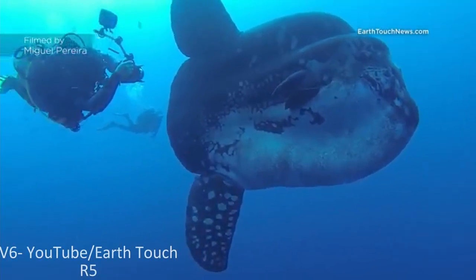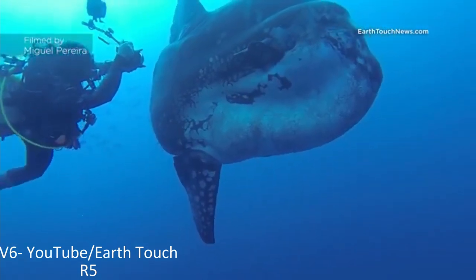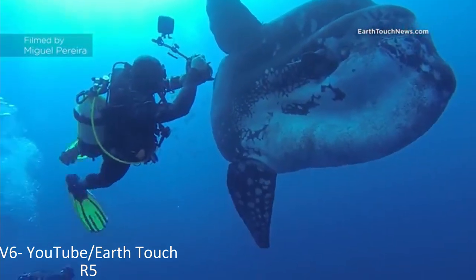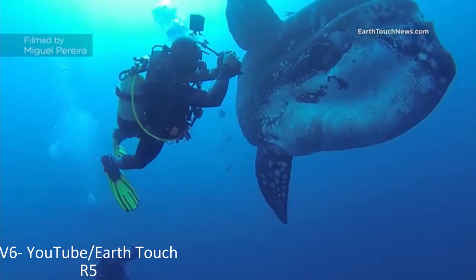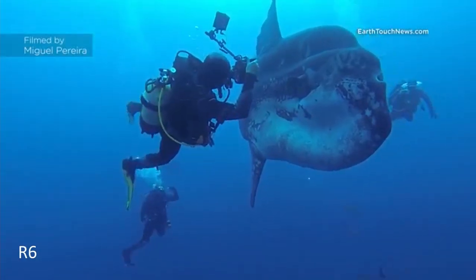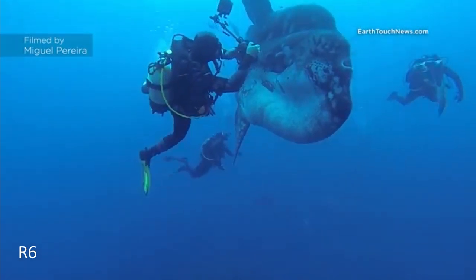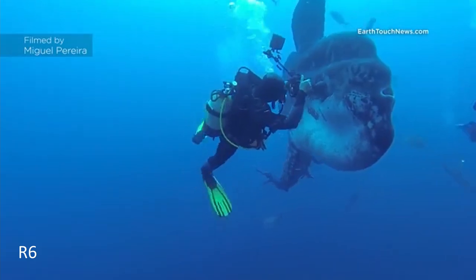Unlike its cousins, the sunfish's skeleton is largely composed of cartilaginous material rather than all bone, enabling its growth to a massive size and its title of the world's heaviest bony fish, which now belongs to the bump-headed sunfish mola Alexandrini, a separate species that was recently distinguished from mola mola.